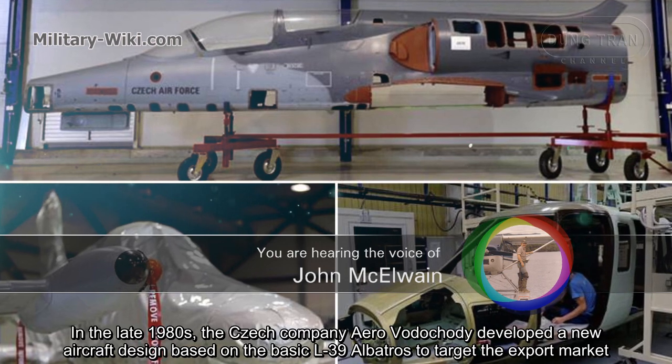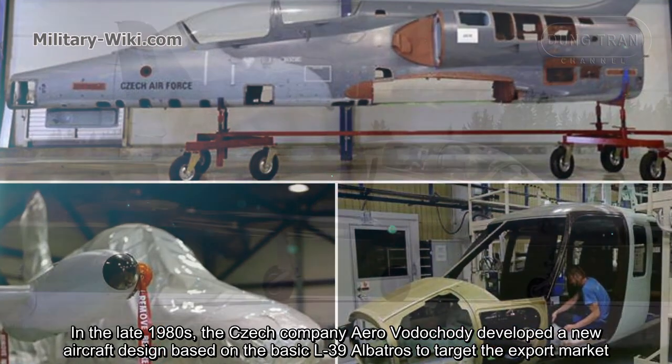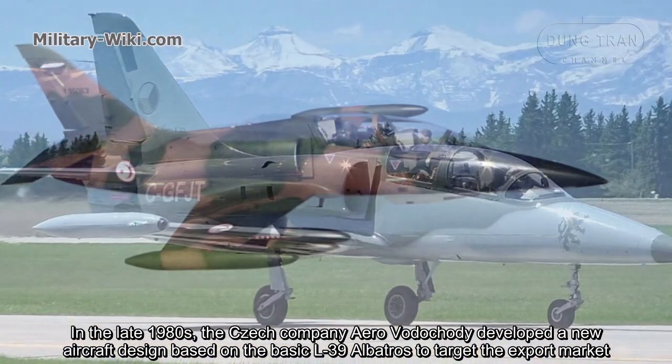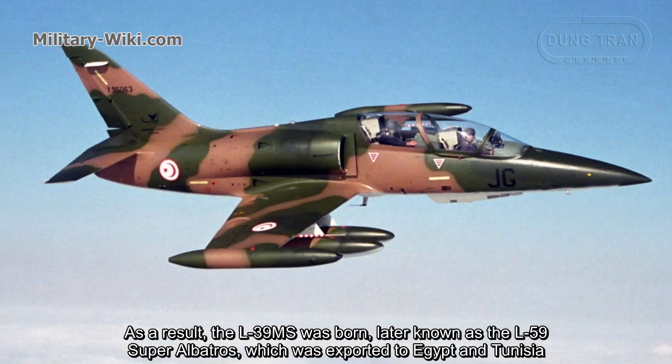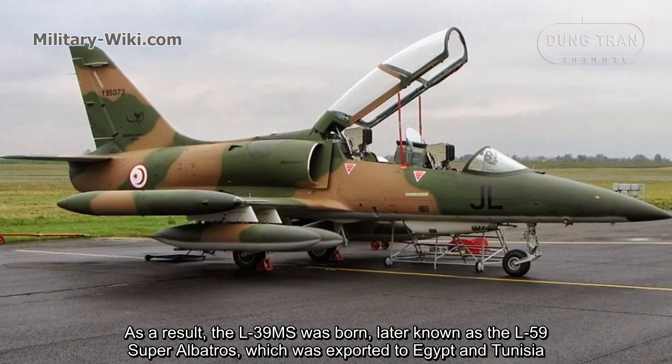In the late 1980s, the Czech company Aero Vodochody developed a new aircraft design based on the basic L-39 Albatross to target the export market. As a result, the L-39MS was born, later known as the L-59 Super Albatross, which was exported to Egypt and Tunisia.